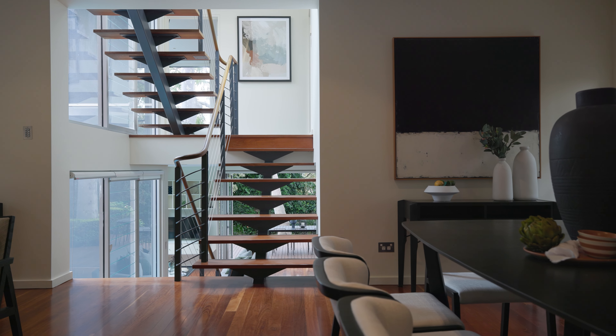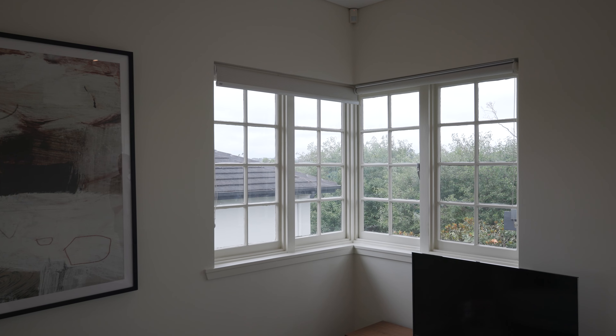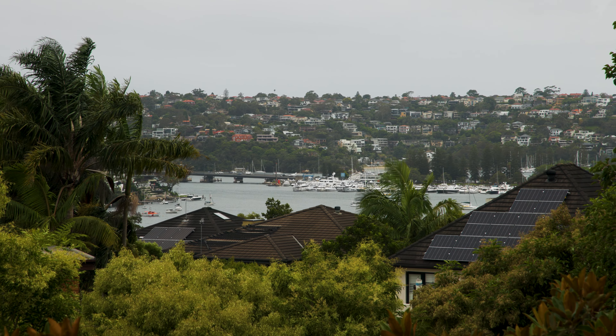The internal iron bark open tread staircase joins this five split-level home together, with a glass roof to enable one to gaze into the tree park. Up the stairs you are met with beautiful views of Middle Harbour and the Spit.